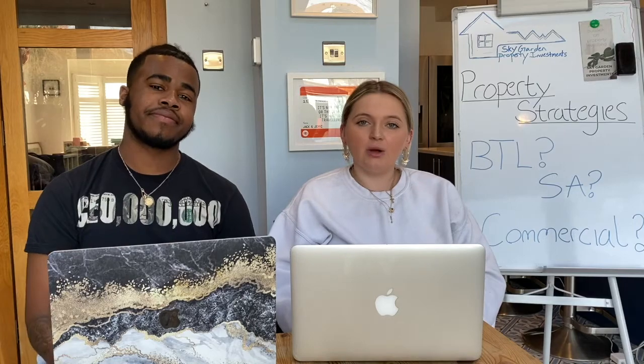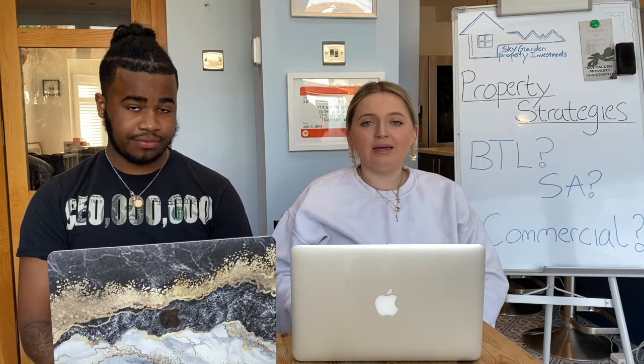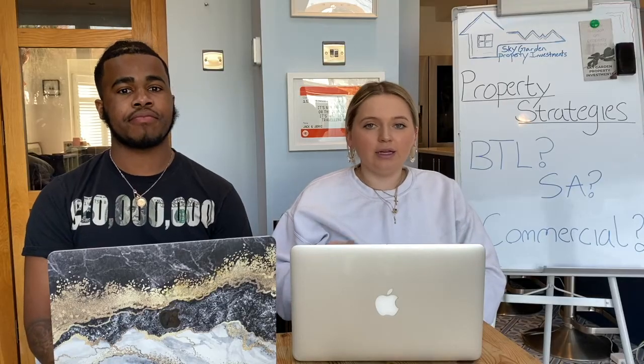A big pro of service accommodation is that you can maximise your profits far more than with most other strategies. Tourists are willing to pay much more for a week in a service accommodation than a residential let. For example, you could charge £500 a week — if fully occupied for a whole month, that's £2,000. Getting £2,000 per month on a residential basis is very unlikely unless it's a penthouse in London.